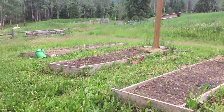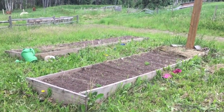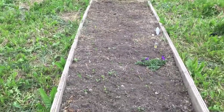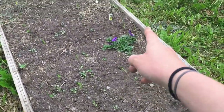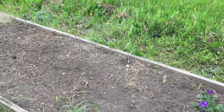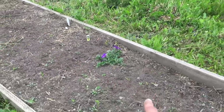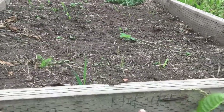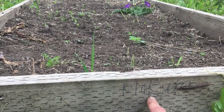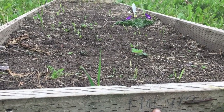These beds started off as the kids' garden beds, but then they weren't really taking care of them and frost killed a bunch of their starts. There's still a couple things like a strawberry and a Cosmo, but mostly I've planted them all in carrots now. In here these are macum hybrid — they're a quick growing smaller carrot that'll be good for snacking.